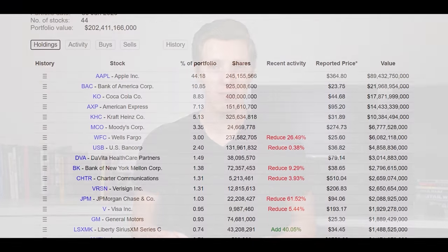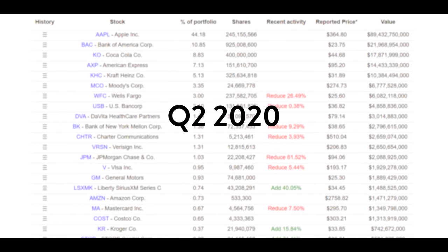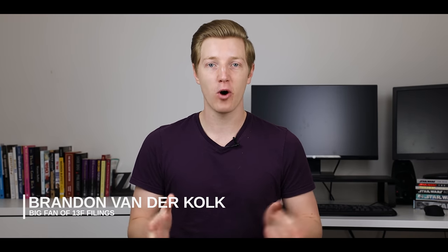Hey guys, welcome back to the channel. In this video, we're going to be looking at everything that Warren Buffett bought and sold in the last quarter. The 13Fs are out, so now we actually get to have a look at all of the stock market moves that Warren Buffett and a lot of big money managers actually made during last quarter.